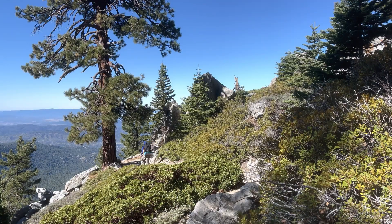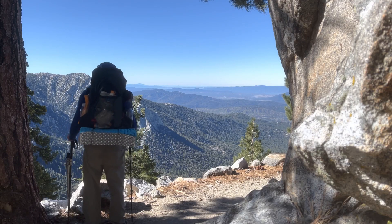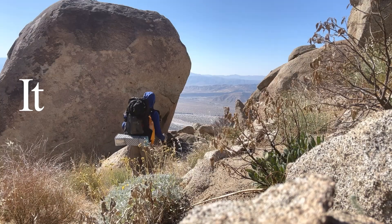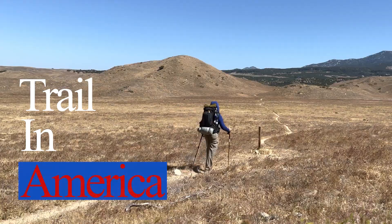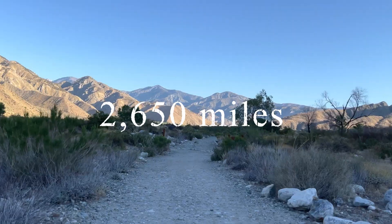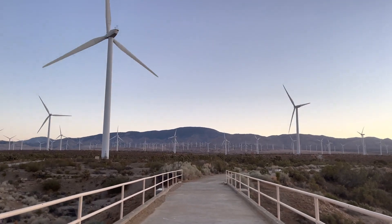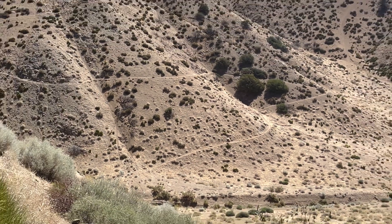The Pacific Crest National Scenic Trail, known as the PCT, is a long-distance hiking and horseback riding trail. It is the second longest trail in America at 2,650 miles, stretching from the U.S.-Mexico border to the U.S.-Canada border, through California, Oregon and Washington.